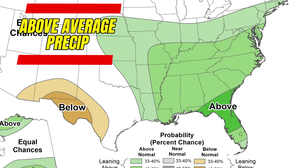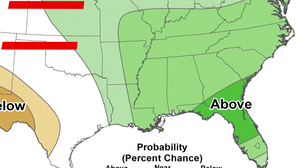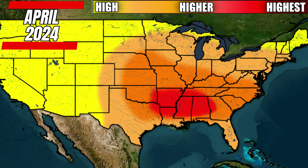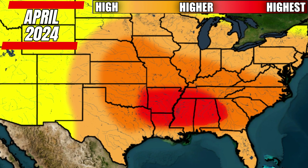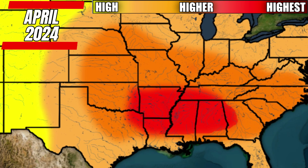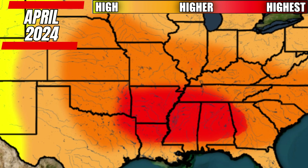The precipitation map shows above-average precipitation from parts of the plains eastward, so the combination of occasional cooler shots and above-average precipitation could be the signal for an average to even active spring picking up. For my official April 2024 tornado outlook, I have a little bit more red showing up from parts of eastern Oklahoma and eastern Texas over to western Georgia — indicating an active area, with anywhere from the southern plains to the southeast being on high alert.